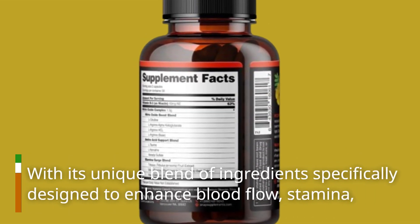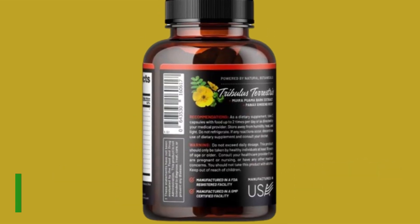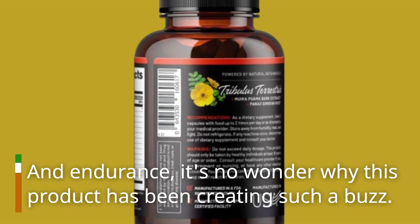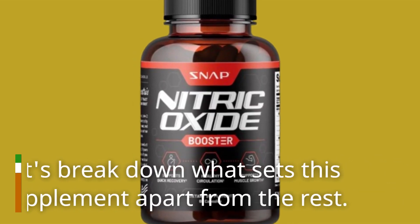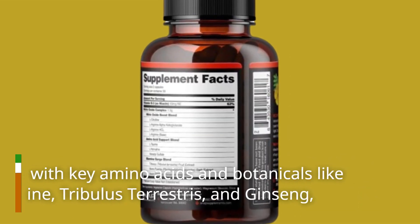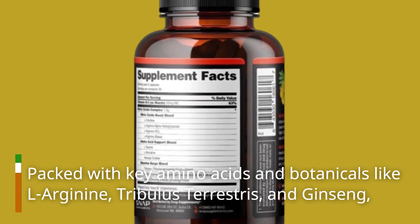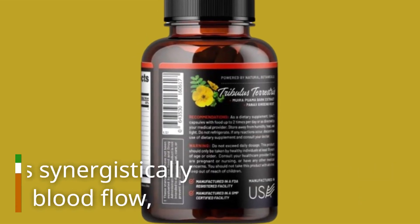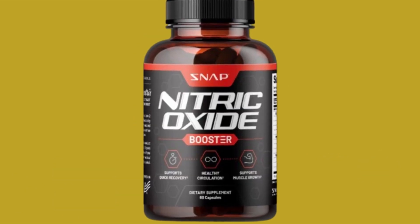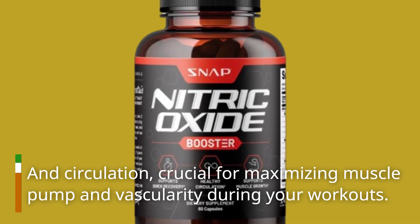With its unique blend of ingredients specifically designed to enhance blood flow, stamina, and endurance, it's no wonder why this product has been creating such a buzz. Packed with key amino acids and botanicals like L-Arginine, Tribulus Terrestris, and Ginseng, this formula works synergistically to support healthy blood flow and circulation, crucial for maximizing muscle pump and vascularity during your workouts.